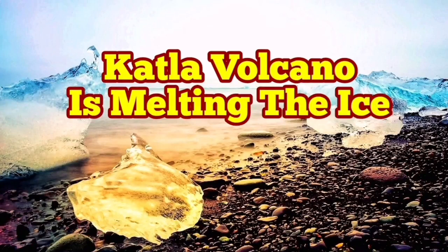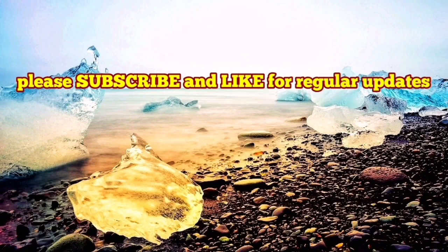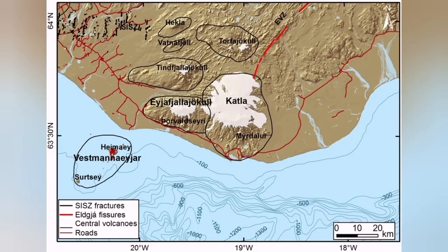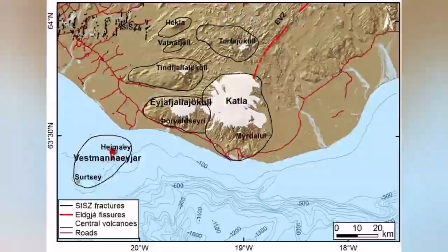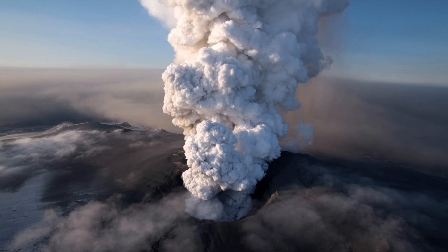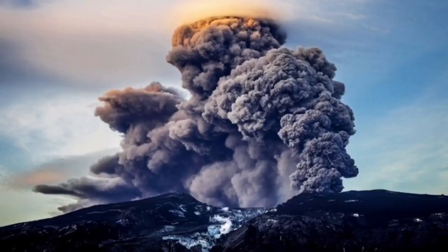Katla volcano is melting the ice in Iceland, where ice is predominant especially in the eastern part of the island. Katla is located there — it's a volcano, but most of it is actually under the ice. There is a big ice field, a glacier covering the volcano.